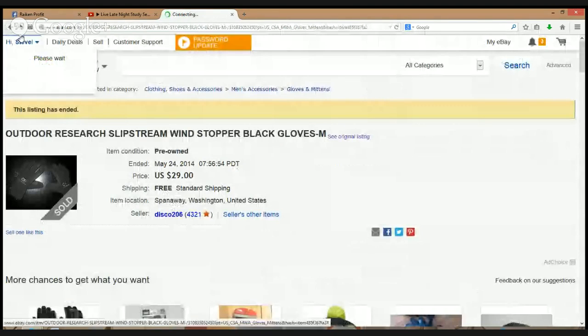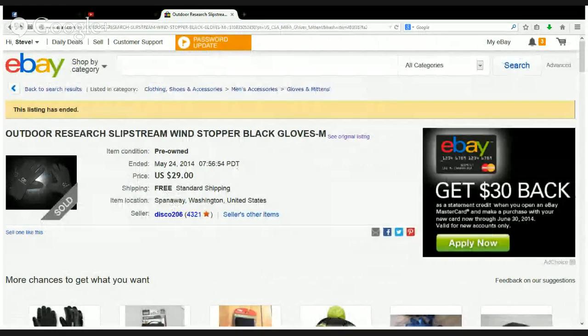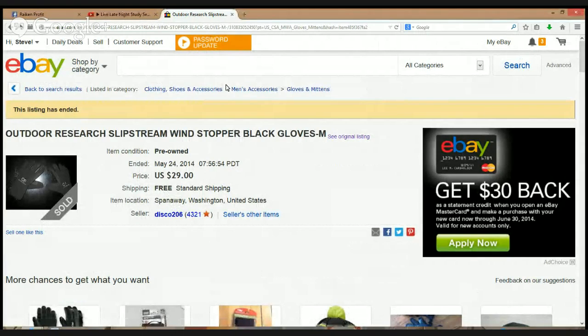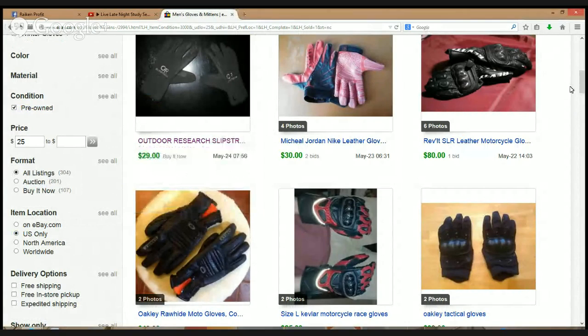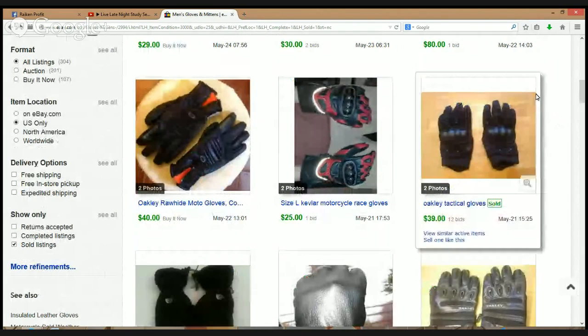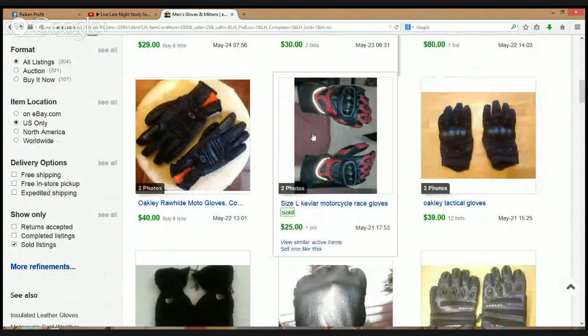If you guys are just tuning in, we're pretty much just studying the sold listings, getting acquainted with different items within the gloves and mittens section under men's accessories on eBay. We're putting ourselves in a position so that if we ever come across these things, we can have the education in the back of our brain to pick them up and take a calculated risk to make a profit. The more you research and educate yourself, the better off you're going to be.